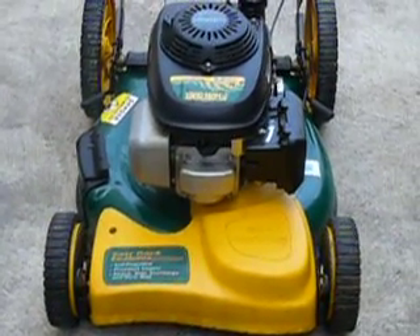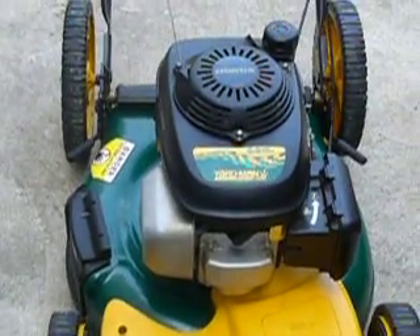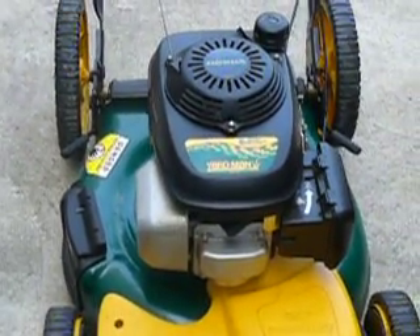Hello everyone. This is a video review of my lawnmower. It's a Yardman by MTD with a 5.5 horsepower Honda engine.